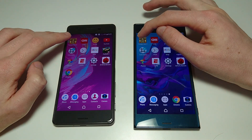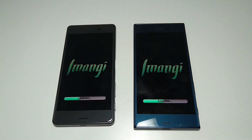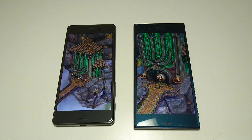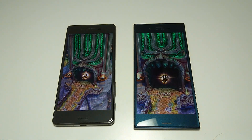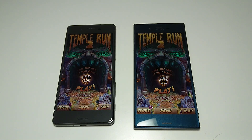So first up, let's take a look at Temporan 2. Now the screen on the Sony Xperia XZ is slightly larger — 5.2 inches versus 5.0 on the Sony Xperia X Performance. As you see here, looks like the XZ is going to be the first one to load up, by about two or three seconds.